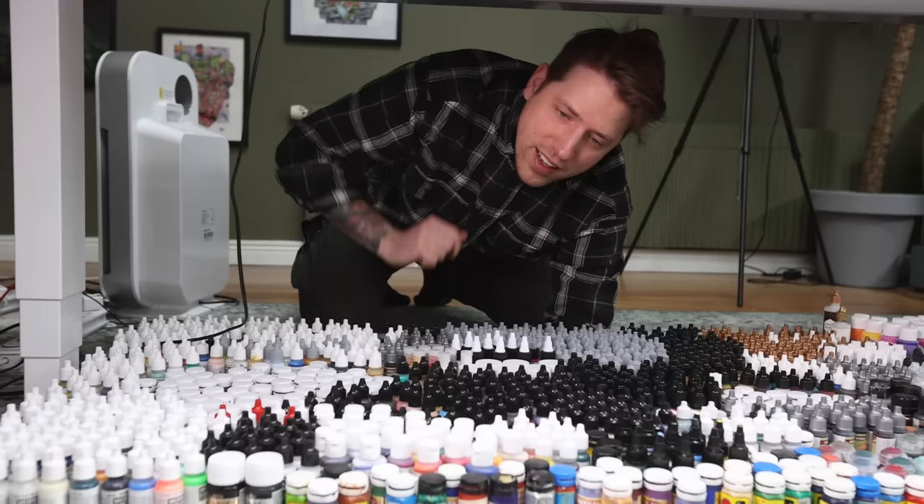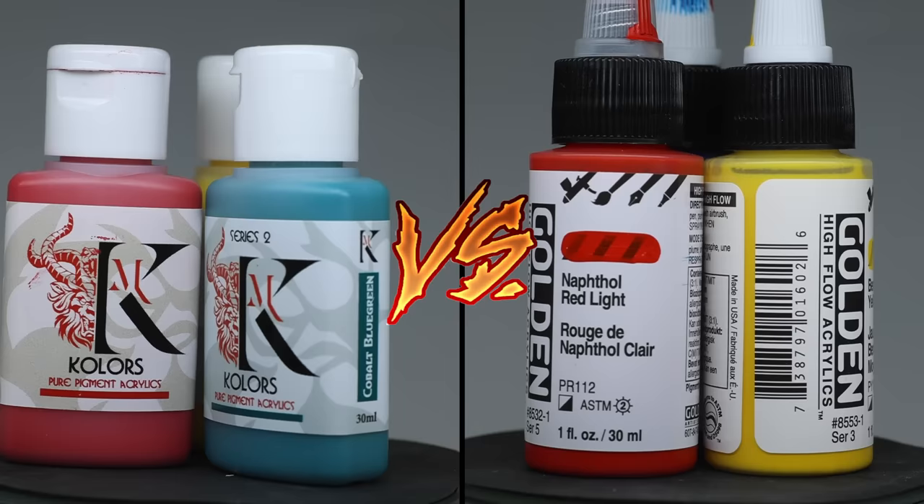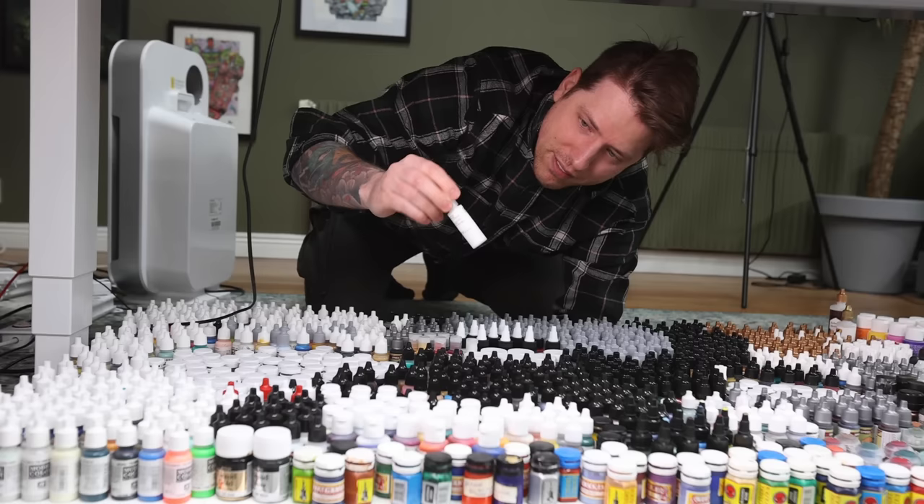This is kind of the test I'm most excited about because it's the super hyped Chimera — which I've never tried — versus Golden, which I've also never tried. So I think it's going to be super fun. Let's do it.